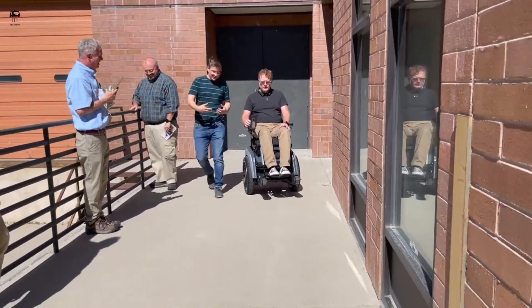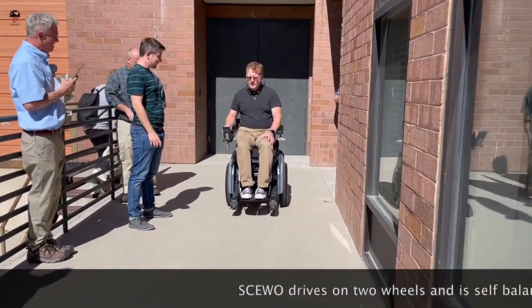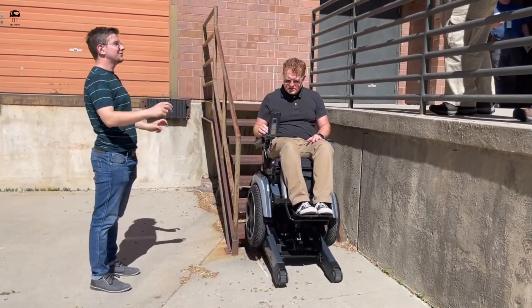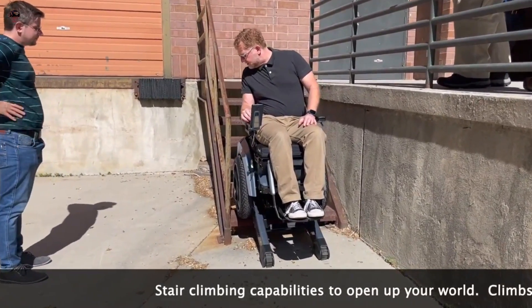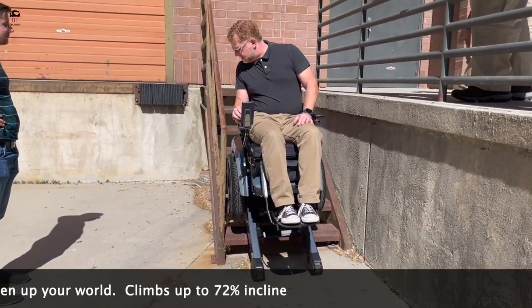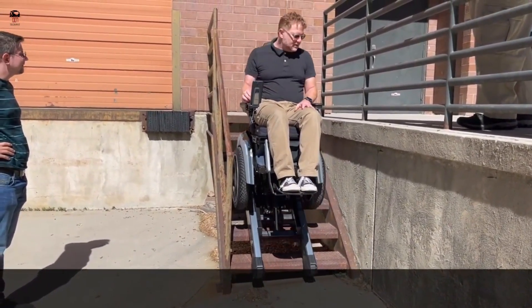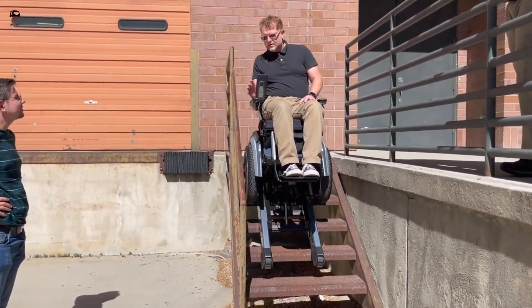A key feature of the SUO Bro is its ability to elevate the user to a standing position, which promotes better circulation, improved posture, and increased social interaction. The SUO Bro can also climb stairs, curbs, and other obstacles with ease thanks to its innovative stair mode feature, designed to enhance mobility and independence for individuals with physical disabilities.